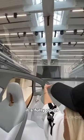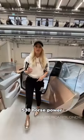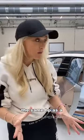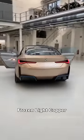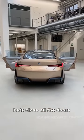It's got 530 horsepower, generating about the same horsepower as a BMW V8 engine. Range is 600 kilometers. This color is Frozen Light Copper — looks pretty cool. Let's close all the doors.